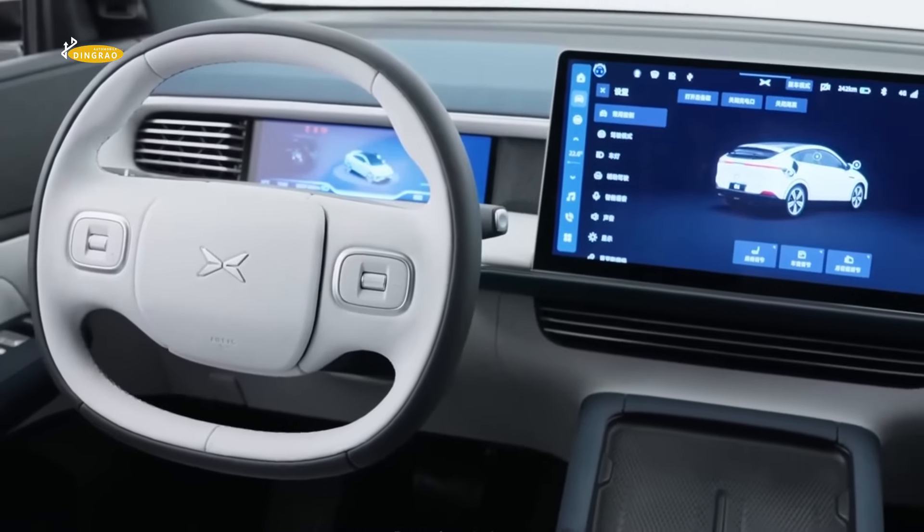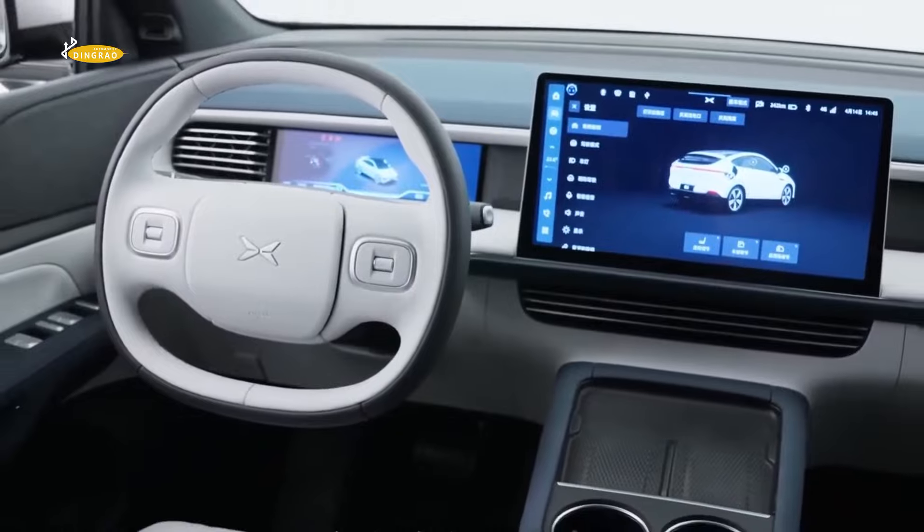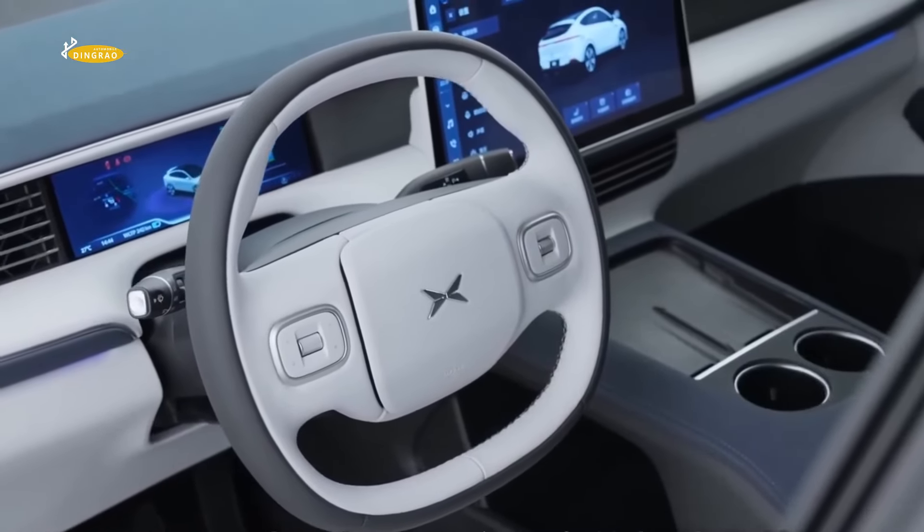The panoramic roof with a total area of more than two square metres provides decent illumination of the cabin with natural light sources.